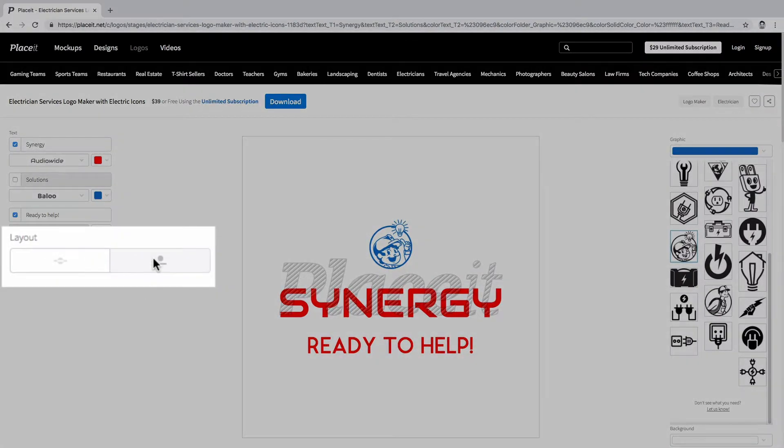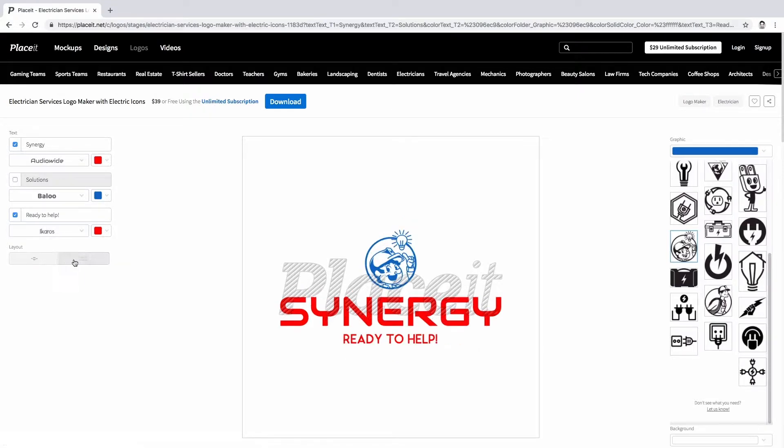Layout will give you a different look — choose the one that catches your eye. Now you can pick an icon that matches your style and what you want to communicate. Feel free to play around with them. You can change the color of the graphic to your liking.